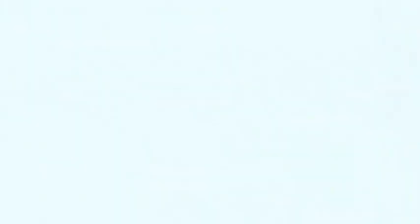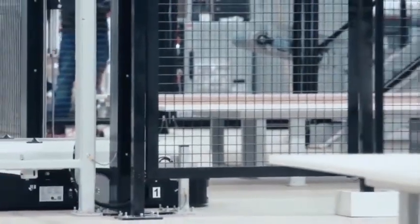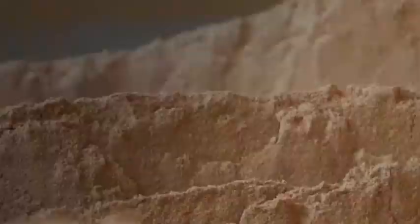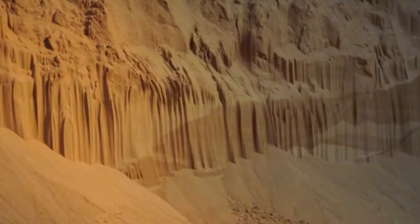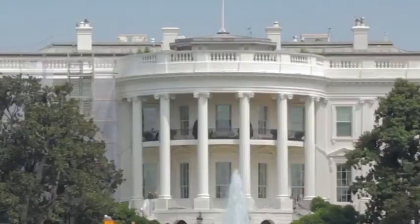This giant lithography machine needs to be disassembled into 250 independent cargo boxes and transported by seven Boeing 747s. It has attracted many chip manufacturers worldwide to compete for it. Although they are scrambling to order it, only three top chip manufacturers have taken the lead.